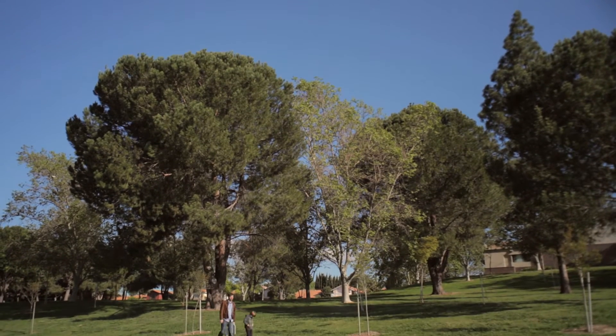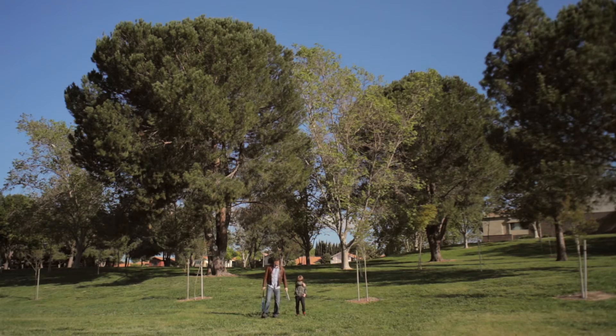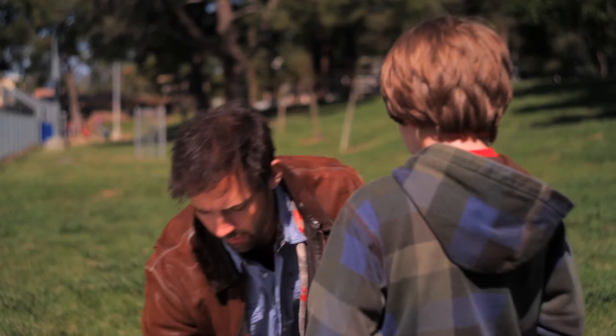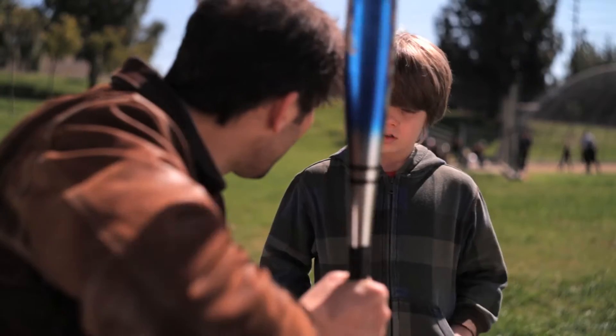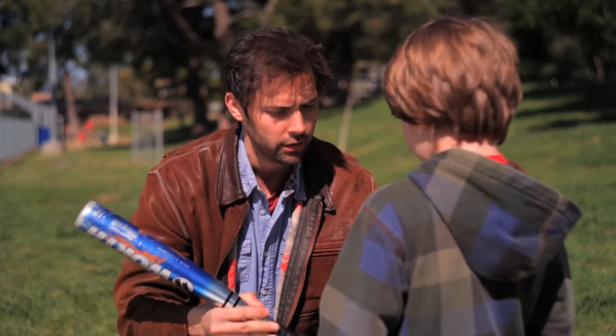Find ourselves a good spot. See, how about right here? Okay, now I'm gonna hold the bat like this — right hand on top, left hand below. A good tight grip, and then just swing straight through.